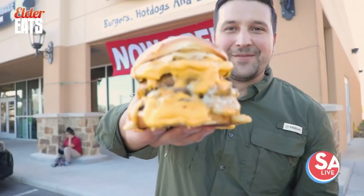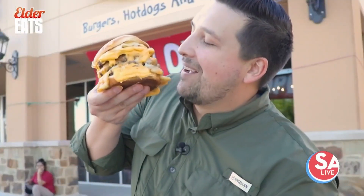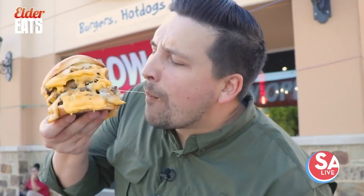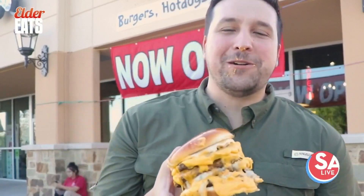They're now open right here off 410. Look at that thing — the Big Cheese. I'm going to try to take a bite out of it. I don't think I can. Oh, my goodness. That is real good.